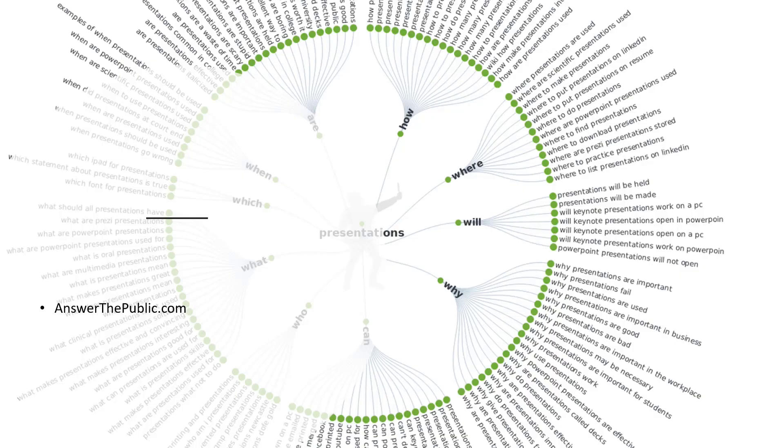A great tool for this is answerthepublic.com. If you enter your keyword, it will come up with a very cool mapping system which gives you questions that people are asking around your keyword. It's a great tool that makes it really easy to build a presentation around the questions that your audience has.